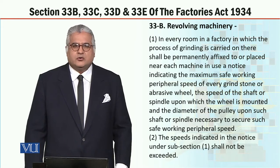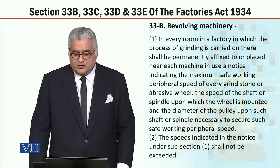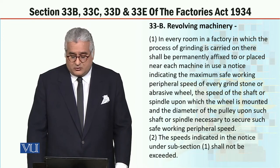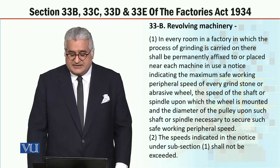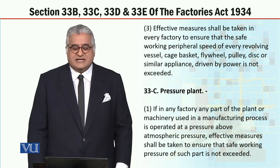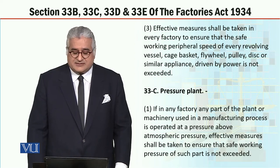All of these provisions are things that keep workers safe. We mean that there are revolving machines, and we are told to observe them so as to avoid over-speeding and ruining the machine. Subsection 2: the speeds indicated in the notice under subsection 1 shall not be exceeded. Effective measures shall be taken in every factory to ensure that the safe working peripheral speed of every revolving vessel, cage, basket, fly wheel, pulley, disc or similar appliance driven by power is not exceeded.